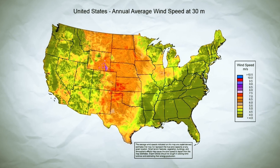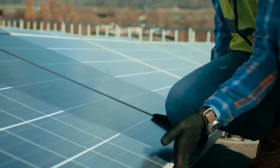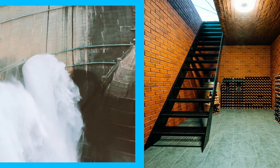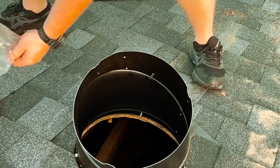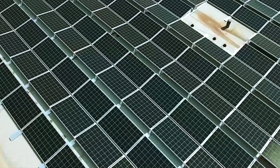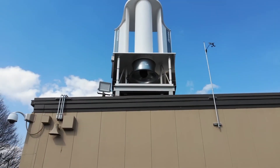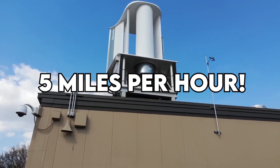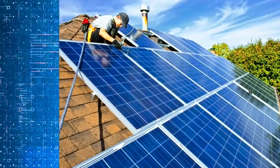This low-pressure zone acts like a vacuum, pulling in air from the surrounding areas and redirecting it to a rotor blade positioned at the bottom of the turbine. And here's the kicker — apart from this rotor blade, there are no moving parts in the turbine. It's a silent, elegant dance of aerodynamics that challenges the conventional clunkiness of traditional wind turbines. What's more, Aeromine's design is efficient even with wind speeds as low as 5 miles per hour.